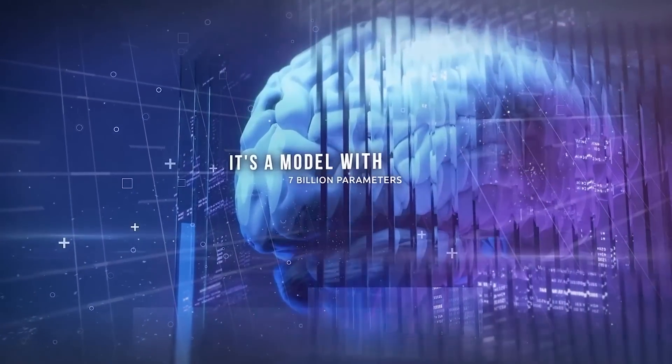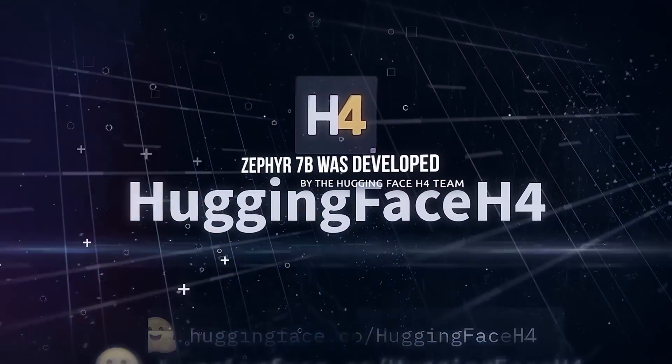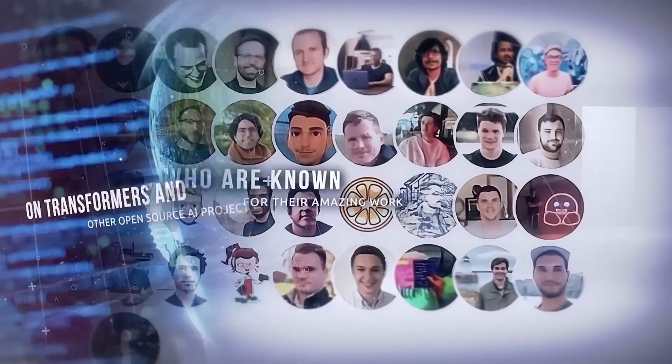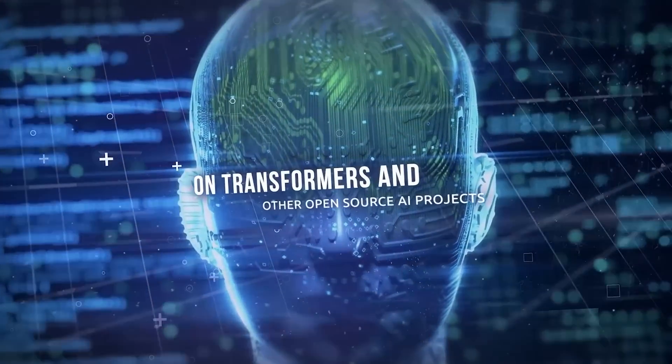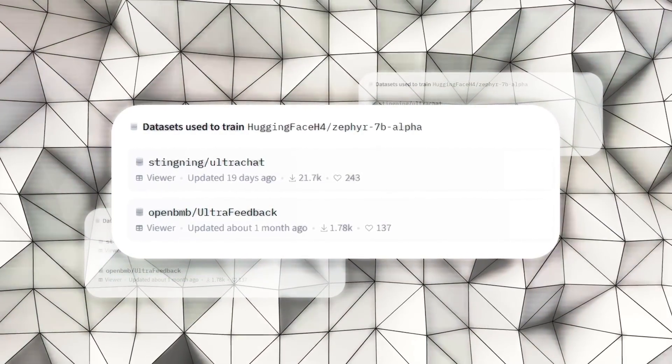It's a model with 7 billion parameters designed to be a helpful assistant. Zephyr 7B was developed by the Hugging Face H4 team, who are known for their amazing work on transformers and other open-source AI projects. They used a mix of publicly available and synthetic datasets to train Zephyr 7B.